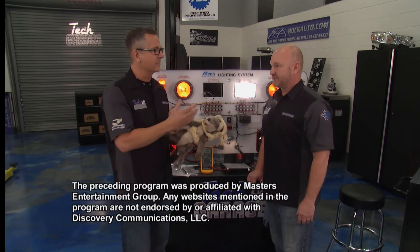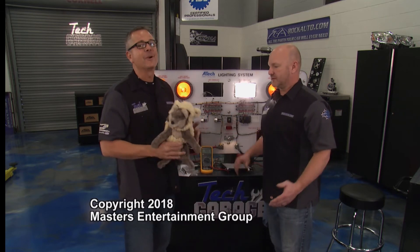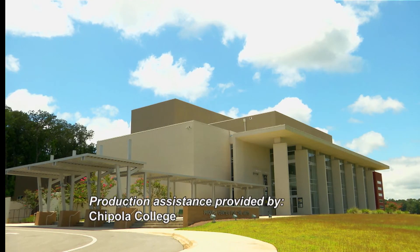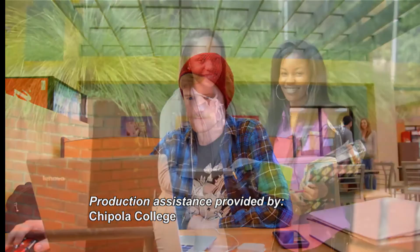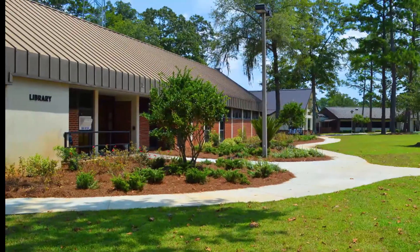I've got a little investigation to do this week to find out why this thing was in your dressing room. We'll be back next week with more Tech Garage presented by rockauto.com. Production assistance for Tech Garage is provided by Chipola College, located in Mariana, Florida. Founded in 1947, Chipola was recently ranked as one of the top three community colleges in the United States.